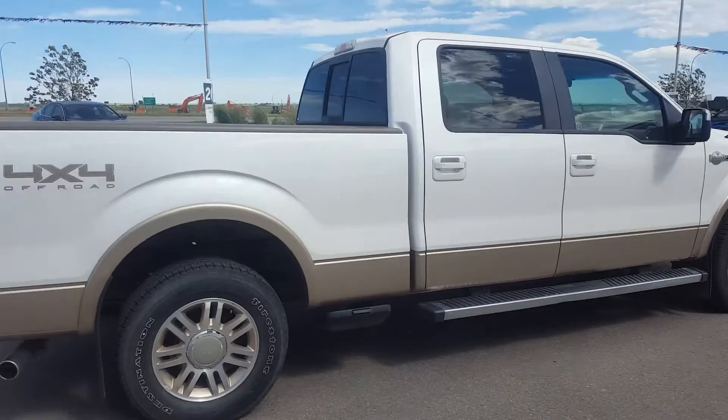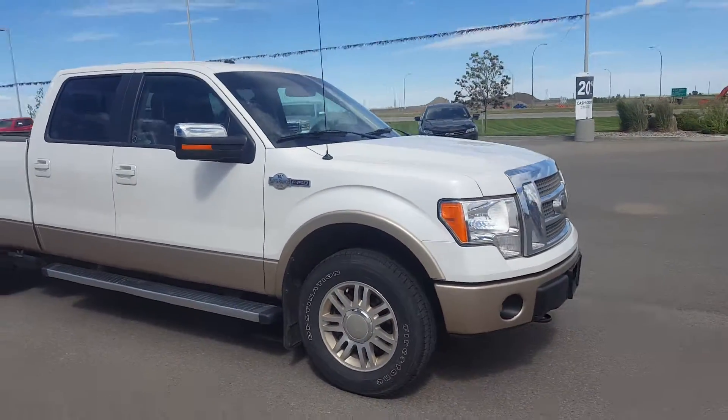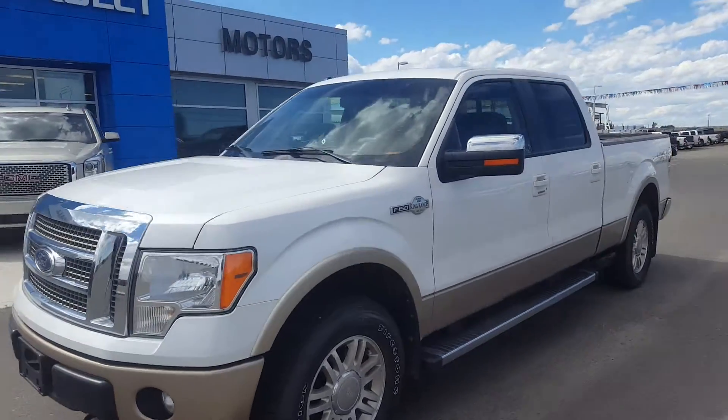It is white in color with running boards, 18-inch wheels, and chrome mirror caps. This King Ranch is powered by a 5-liter 8-cylinder engine with an automatic transmission, and it has just over 155,000 kilometers.